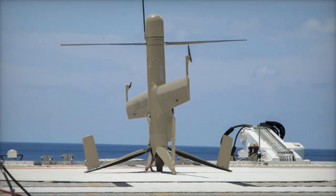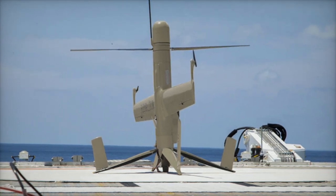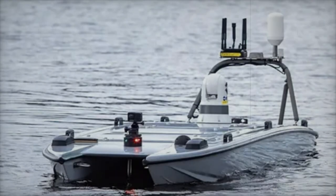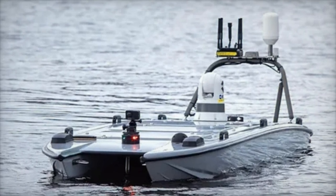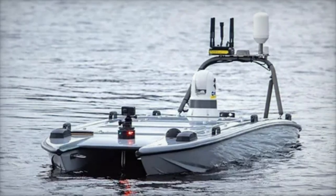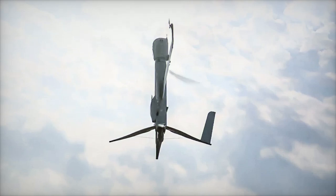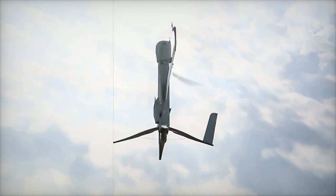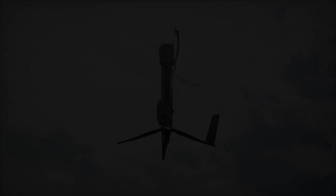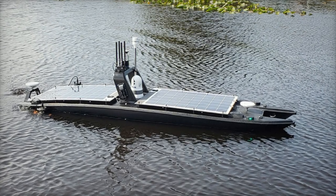The Mantas T-12 is also equipped with an impressive suite of sensors, such as electro-optical/infrared (EO/IR) cameras, sonars, and lidars, which allow for detailed situational awareness. An optional gator configuration enhances its stealth capabilities by using a flooding hull, making it suitable for covert operations. This USV can be deployed from shore, ships, or even smaller vessels, offering considerable flexibility for the Philippine Navy.